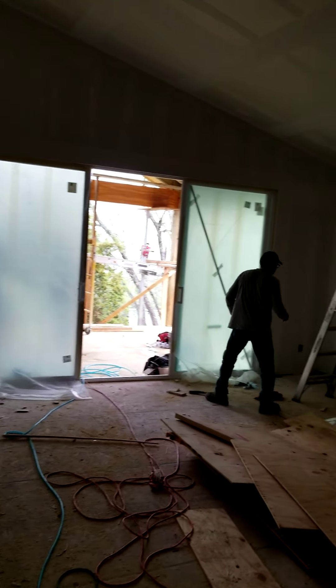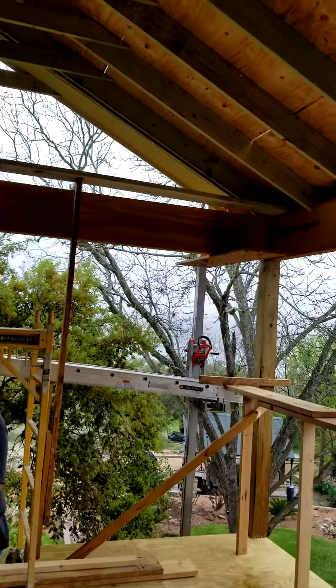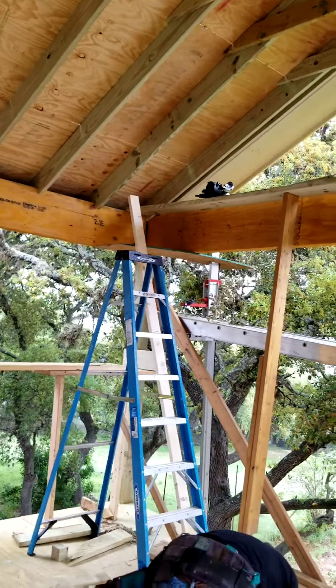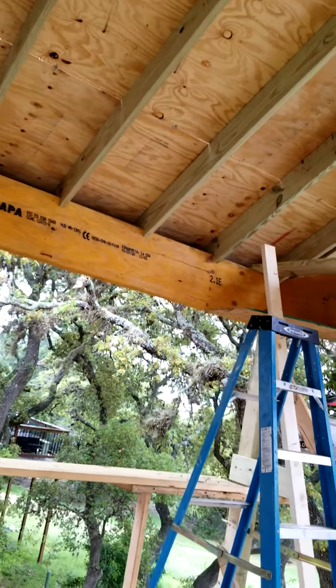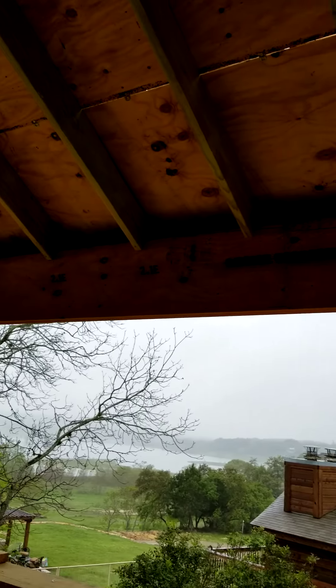Check out this patio door — it is huge. And it opens up onto a new deck that we are in the process of building, with a cover over it. As you can see we use LVLs, which is laminated veneer lumber, for all our beams here. This is very strong — actually it's probably a little over-built.